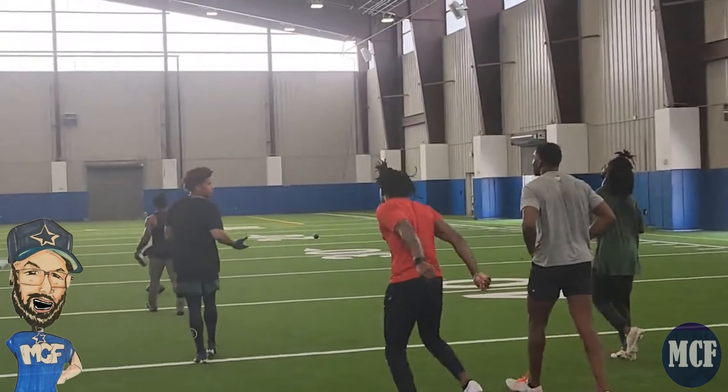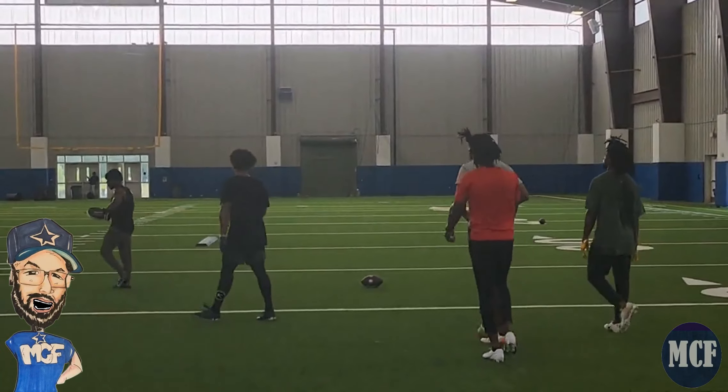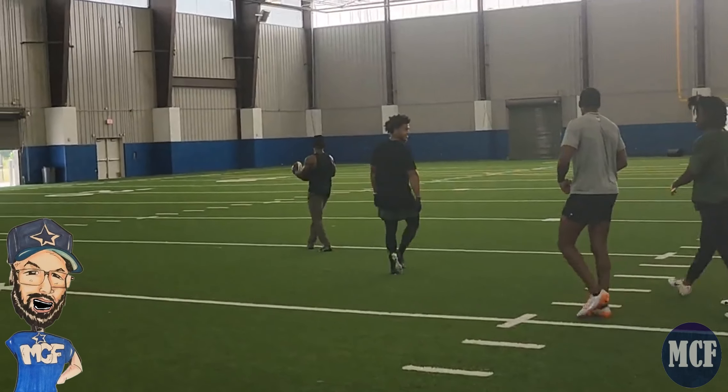In this video, we're going to check out Dallas Cowboys cornerback, defensive back, safety, Israel Mukwamu, number 24. He was drafted in the sixth round a couple years ago out of South Carolina, and you can see him here in the gray t-shirt there.